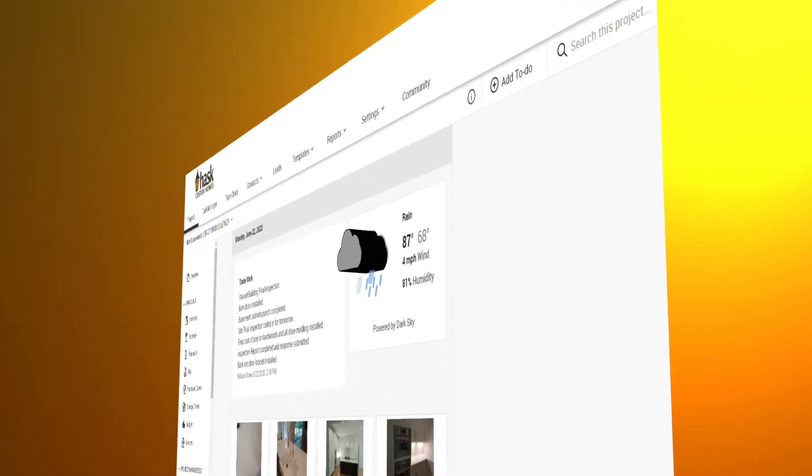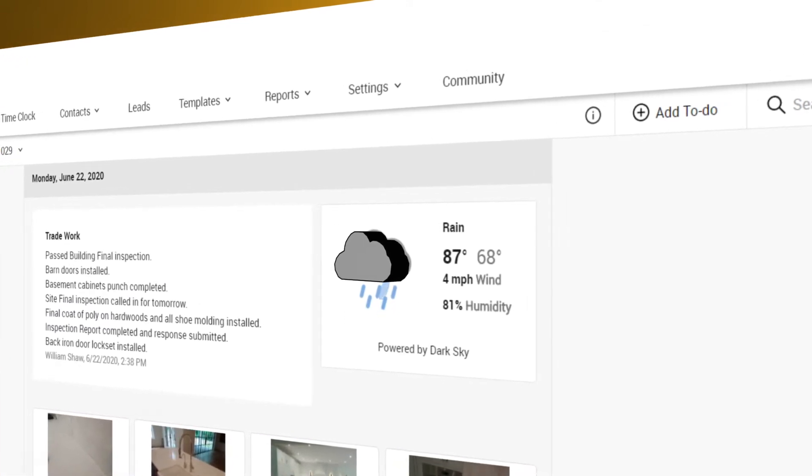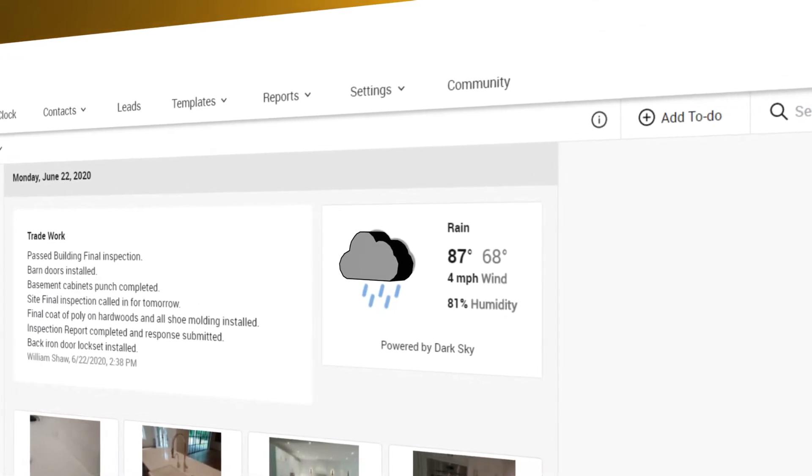If there were a schedule change, we make the schedule change and then we notify them through Co-Construct. Any weather delays are usually updated in the job logs. There's a live snapshot of the weather throughout the day and that gets logged.